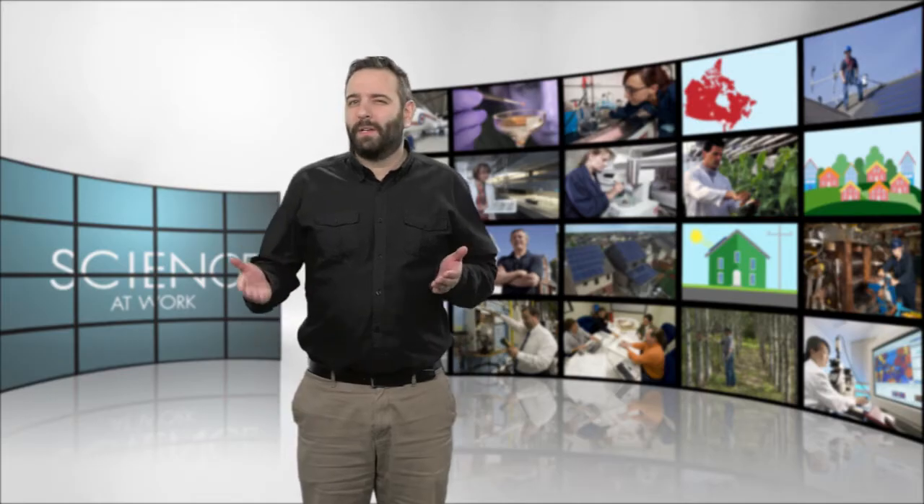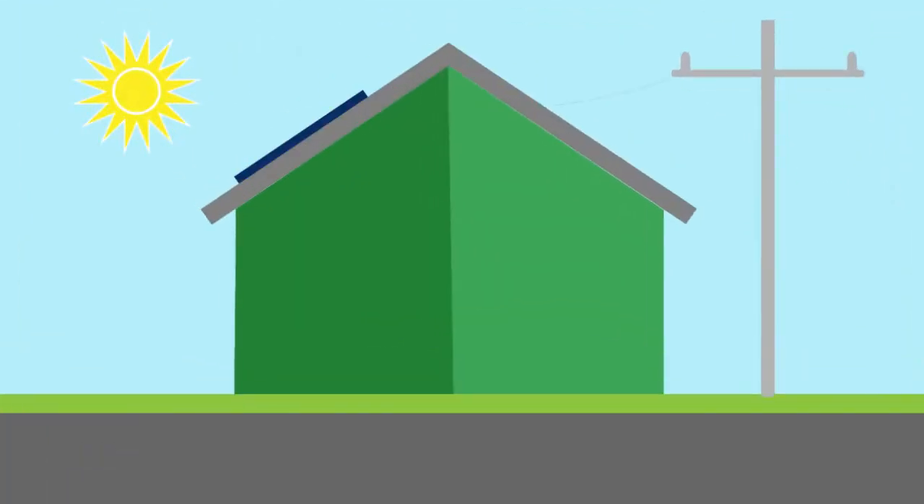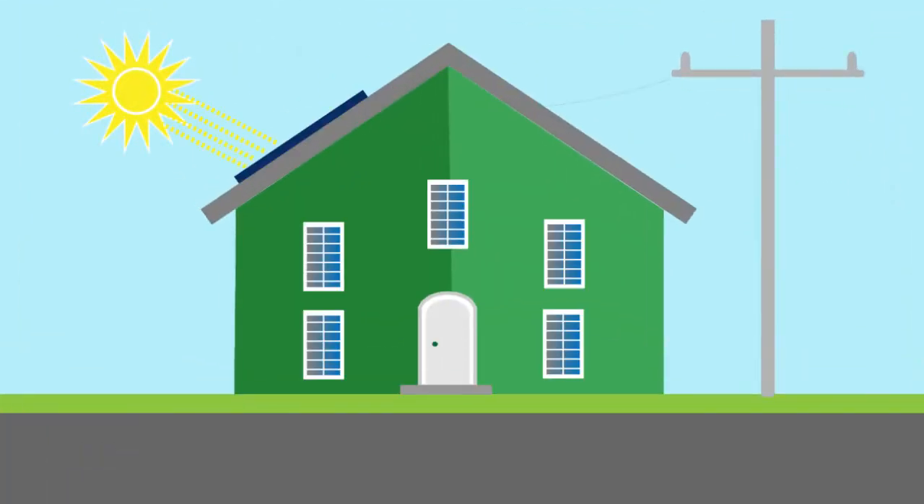So what is a net zero energy home? Well, it's not exactly off the grid. It's a home built to reduce the net amount of energy used by a household to zero by incorporating leading edge energy efficient technology and by generating electricity. A net zero energy home includes renewable energy systems such as solar power, but it's still connected to the electricity grid.